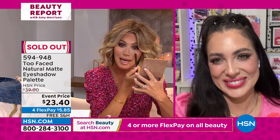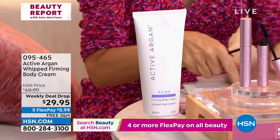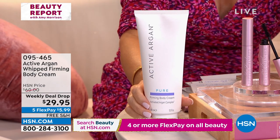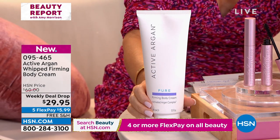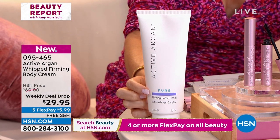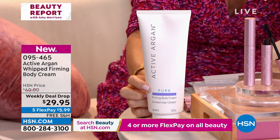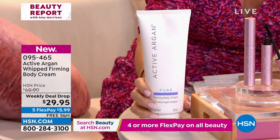We've got coming up for everybody: Act of Argon — wait till you see this, ladies. We will erase the crepey skin on your arms and legs in one use. We have it in pure, lavender, and neroli orange. It's our weekly deal drop with the active Argon complex. It's incredible — we'll tell you why that's important. We've got a lot more coming up.